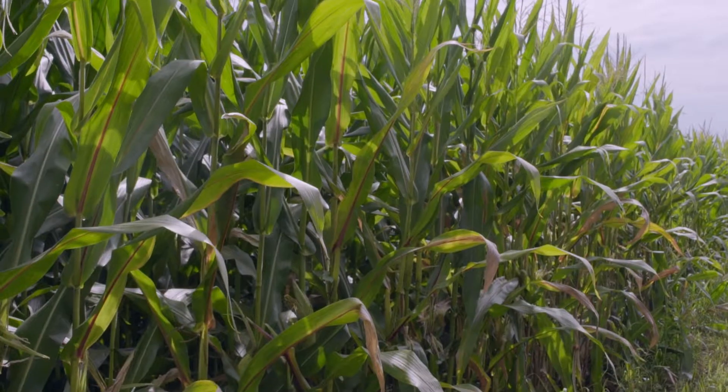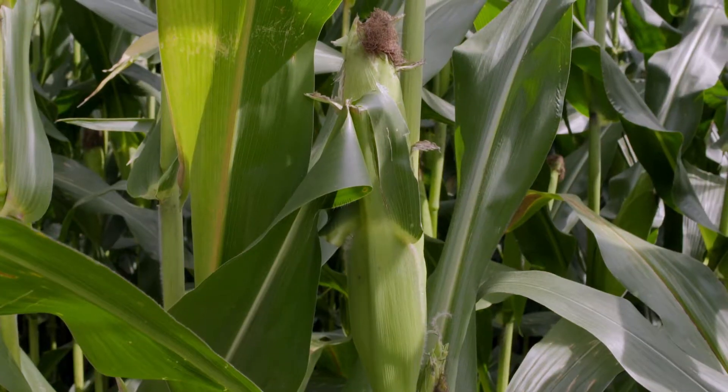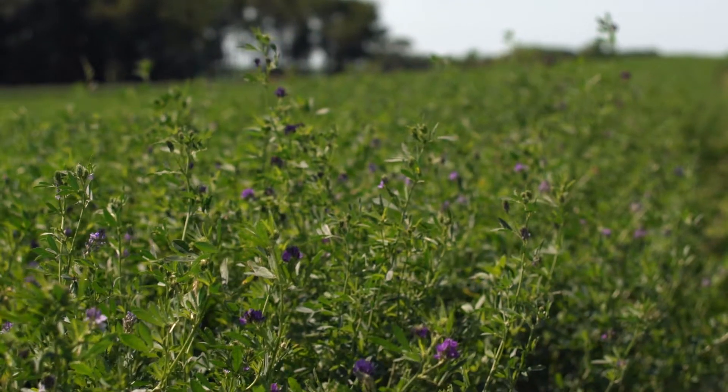Some of the biggest challenges on our farm when it comes to raising crops and our fertility program has to deal with the tremendous diversity we have in our soil types. So we have to approach every field differently.